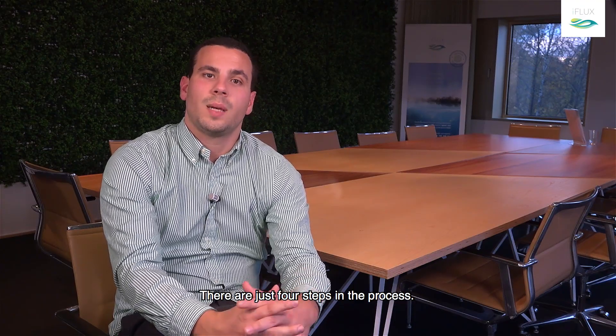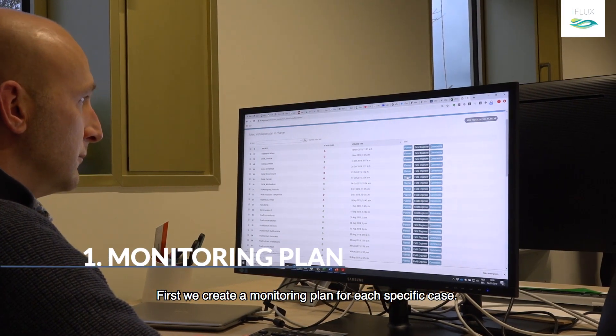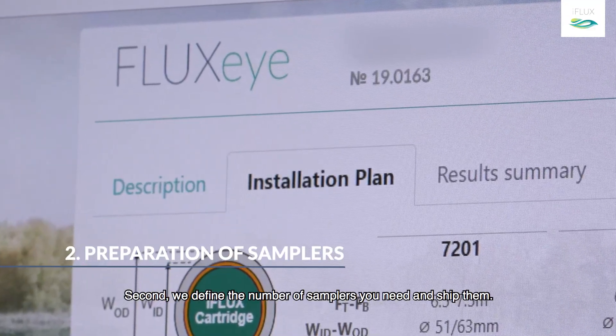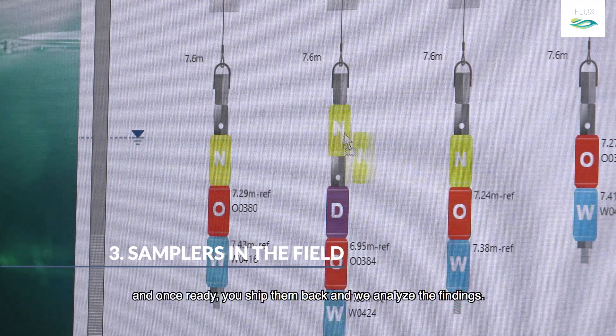There are just four steps in the process. First, we create a monitoring plan for each specific case. Second, we define the number of stampers you need and ship them. Third, the stampers are at work.